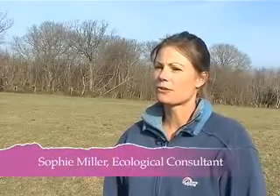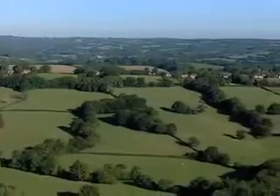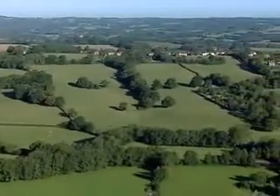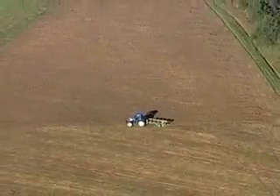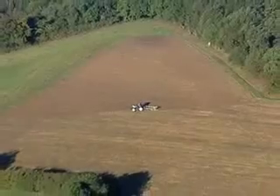The High Weald Area of Outstanding Natural Beauty is a stronghold for remaining species-rich, otherwise known as unimproved grassland, in the UK. Due to changing agricultural, social and economic demands on the countryside, many areas of grassland have now lost their variety of wildflower and grassland species. These grasslands have become semi-improved or been degraded even further to become species-poor, improved grasslands.